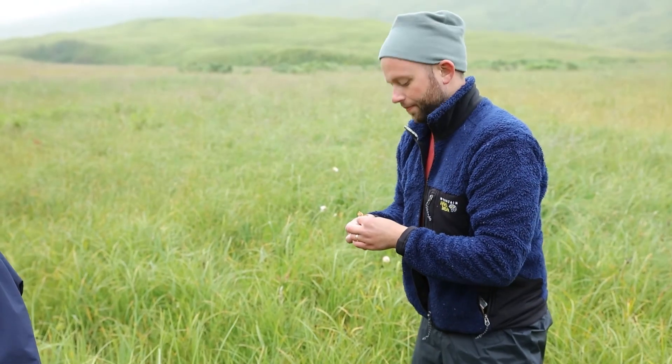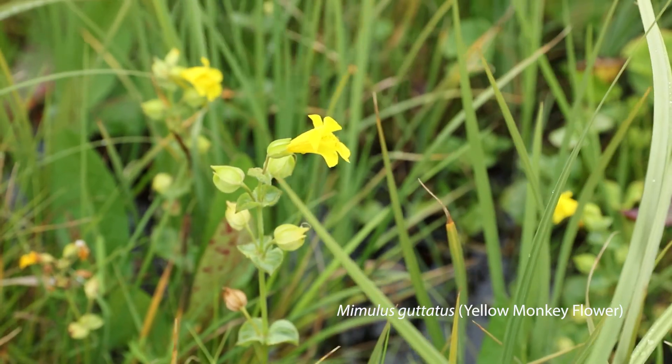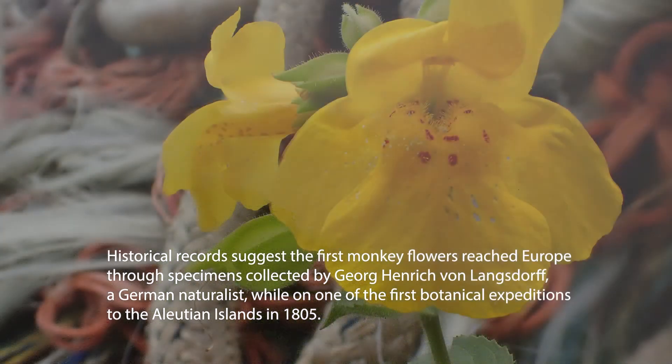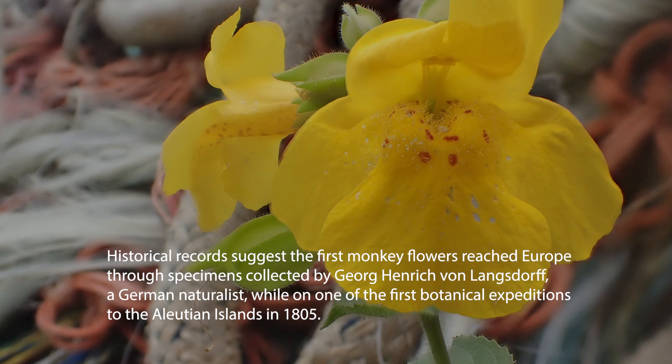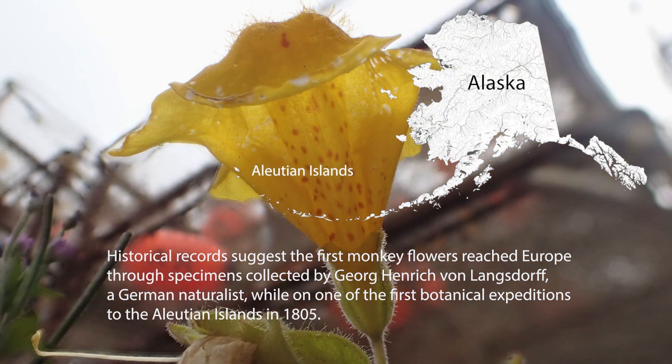You have all those little specks or seeds. Historical records suggest the first monkey flowers reached Europe through specimens collected by George Heinrich von Langsdorff, a German naturalist, while on one of the first botanical expeditions to the Aleutian Islands in 1805.